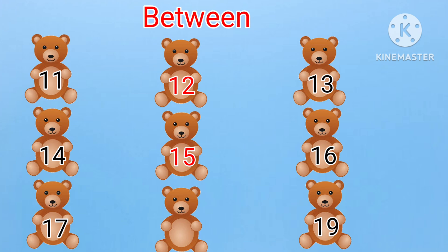Next: 17, dash, 19. What will come between 17 and 19? Yes, it is 18. Seventeen, eighteen, nineteen.